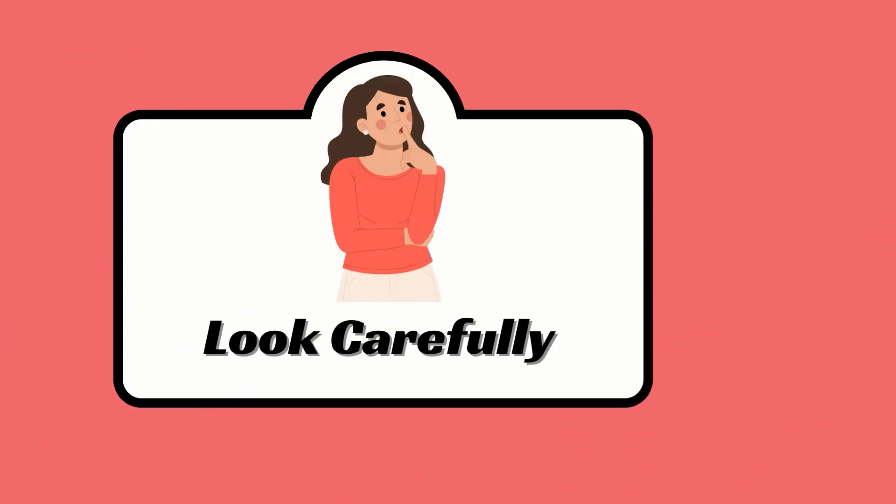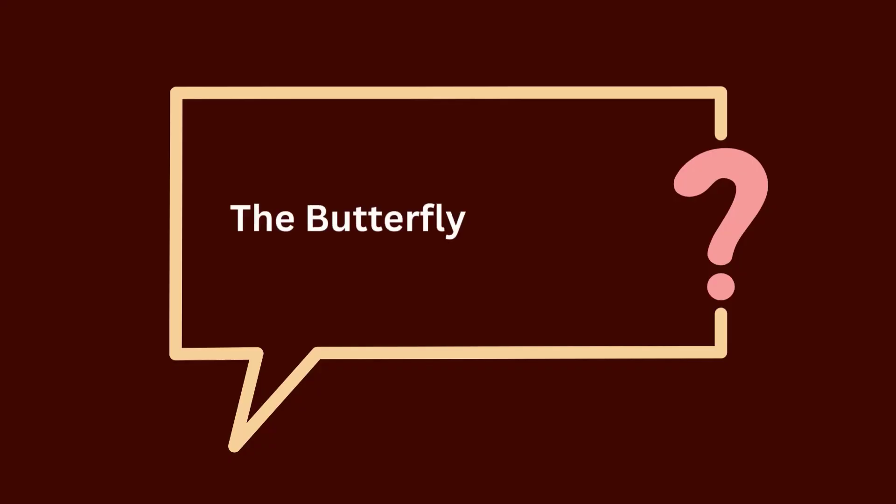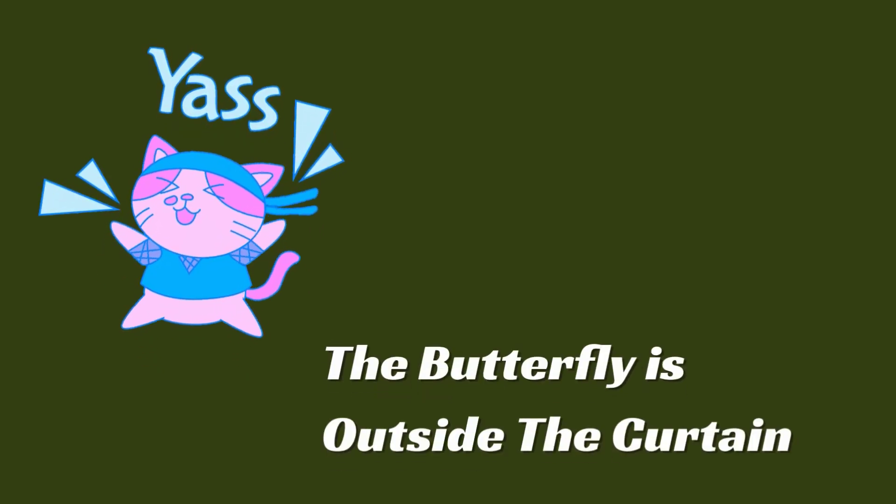Look carefully. The butterfly is inside or outside the curtain? The butterfly is outside the curtain.